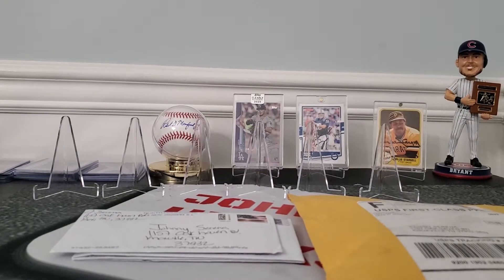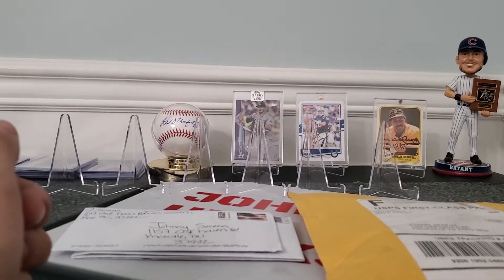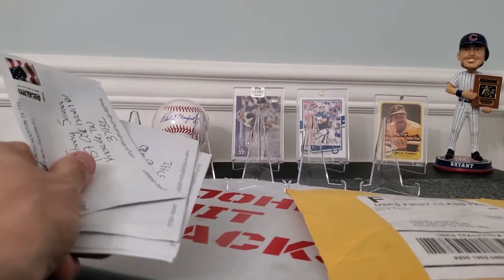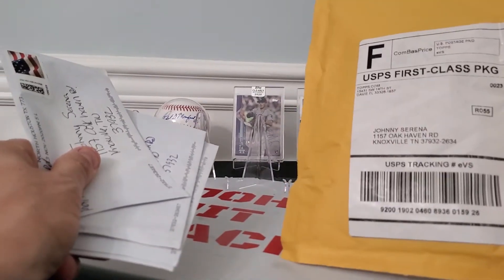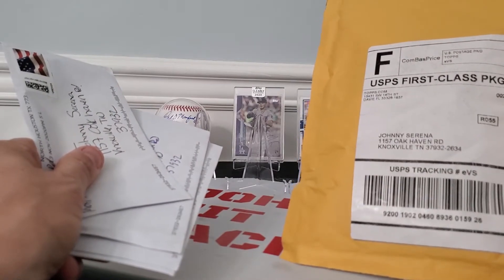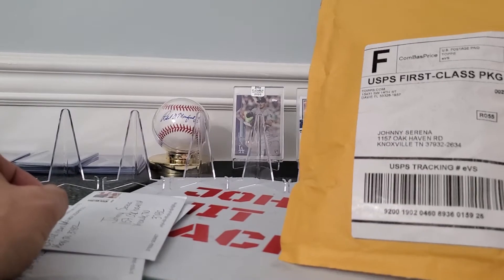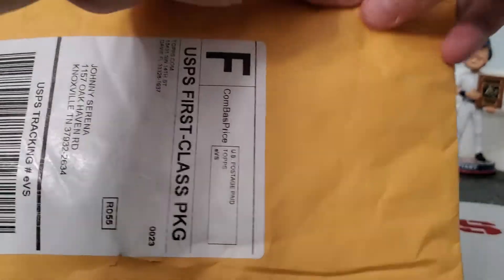What is up everybody, welcome back to another video. It is Monday and we're back at it. We got some TTMs and also another package from Topps. Looks like we're getting some of the home run challenge cards in, so sweet.